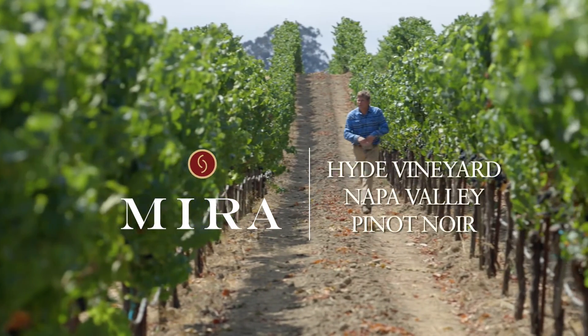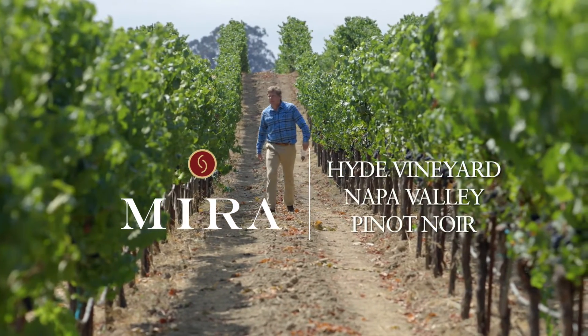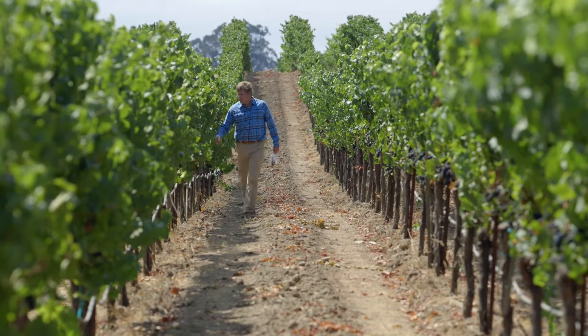This is Mira's block of Pinot Noir in the Hyde Vineyard in Carneros, and of course Carneros is in the Napa Valley. In relation to the rest of the Hyde Vineyard — for example our Chardonnay — we're in the back end, the northern part, where it's slightly warmer.